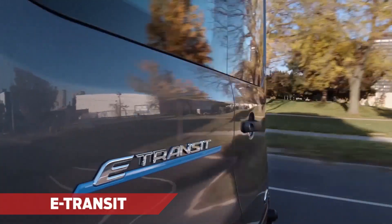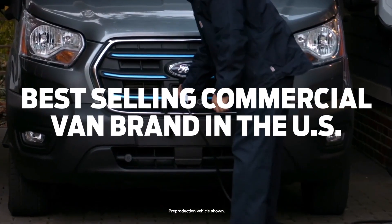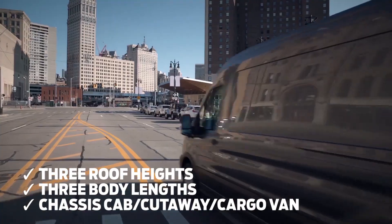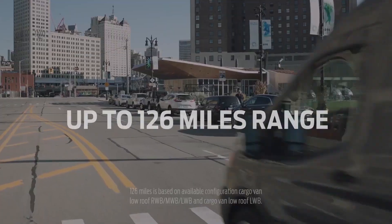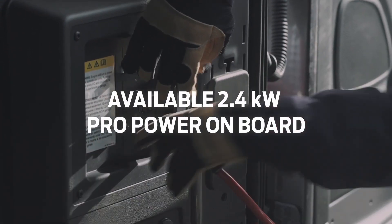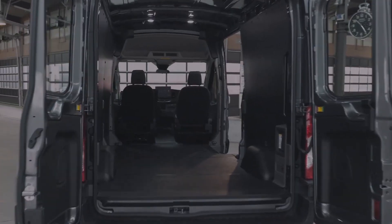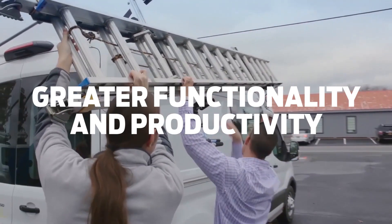Last but certainly not least is the E-Transit. The best-selling commercial van brand in the U.S. is now all-electric and leading businesses into the future. This dynamic and versatile commercial vehicle comes in three roof heights, three body lengths, and either a chassis cab, cutaway, or cargo van model. The range has been tailor-made for commercial drivers at a targeted 126 miles, and also has many great features like available ProPower onboard, which provides 2.4 kilowatts of power — enough to charge the tools you need to get the job done. Even the interior has been redesigned for more legroom and more comfort on those long road trips. The result: greater functionality and productivity.